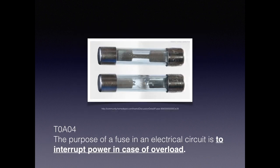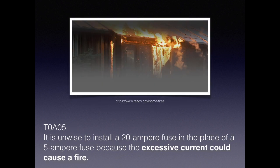A fuse is more than a source of aggravation. For the exam, you need to know that the purpose of a fuse in an electrical circuit is to interrupt power in case of overload. It's always a bad idea to install a 20-amp fuse in place of a 5-amp fuse because it could cause a fire.